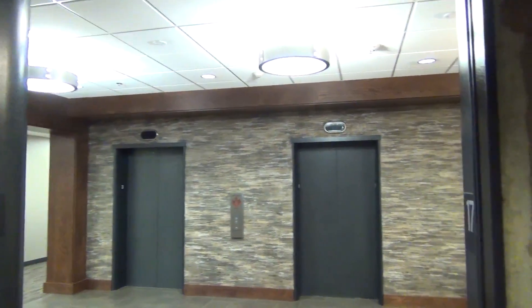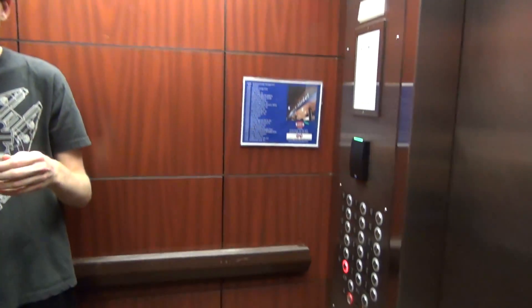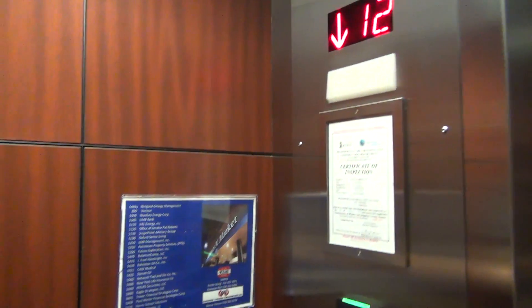Nice lobby. 17 is as high as we go. What do you think about this? They're fast, they take a while to start. Watch the indicator — it moves a bunch.